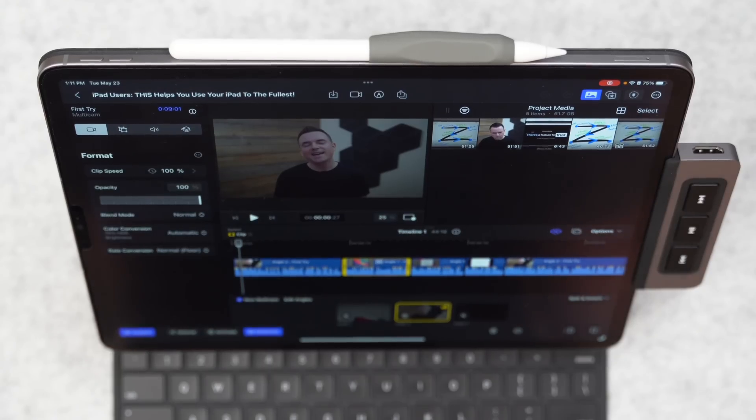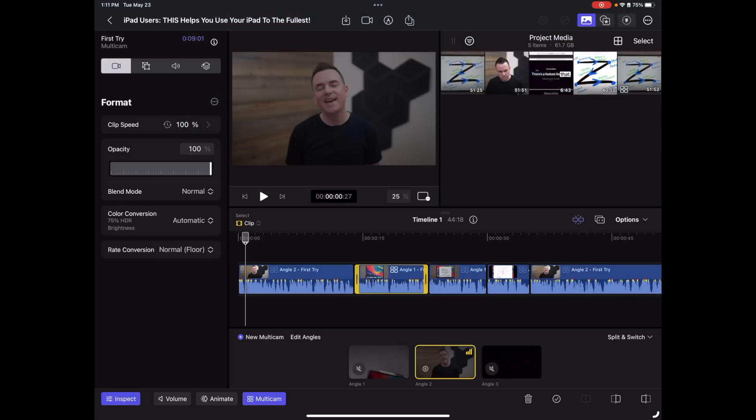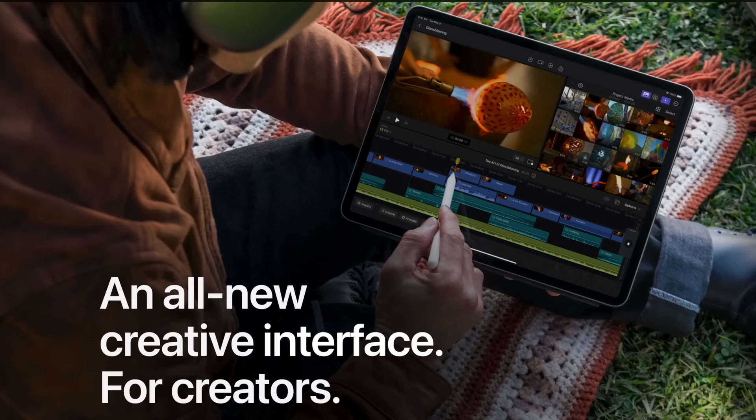There are some serious benefits to Final Cut on the iPad, and you're always going to have critics who immediately start pointing out everything that's wrong instead of focusing on what's right. I have a feeling I'll end up being the counterbalance to a lot of the negative stuff. Let me talk about the iPad angle — this all-new creative interface as Apple builds it.